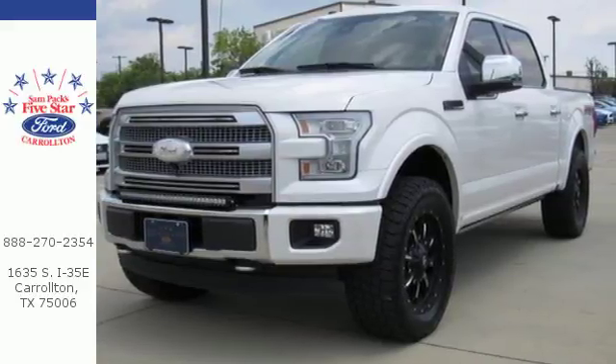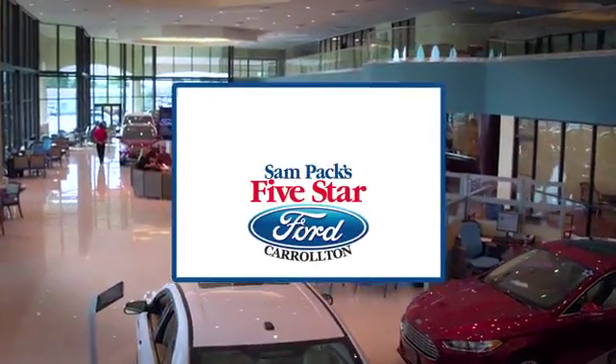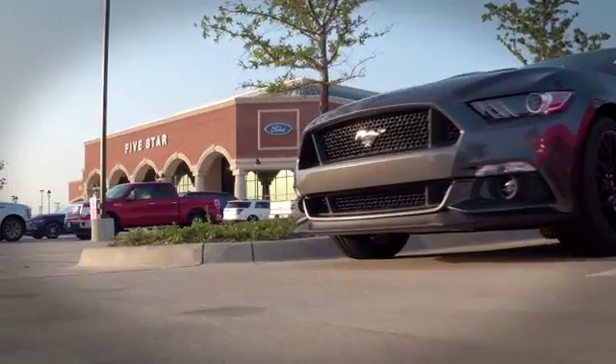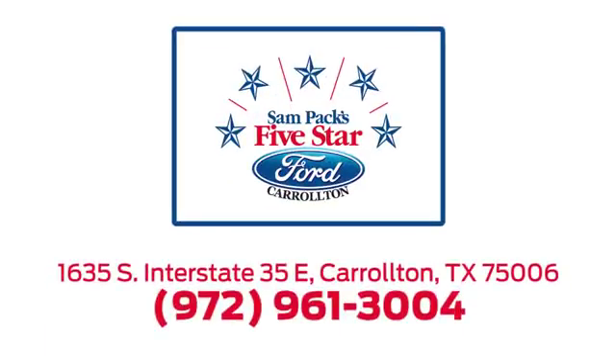Take it for a test drive today. For the entire car buying and ownership process, Sandpac's Five-Star Ford Carrollton is here to help. Call, click, or stop in today. We're located at I-35E and Crosby Road in Carrollton, Texas.